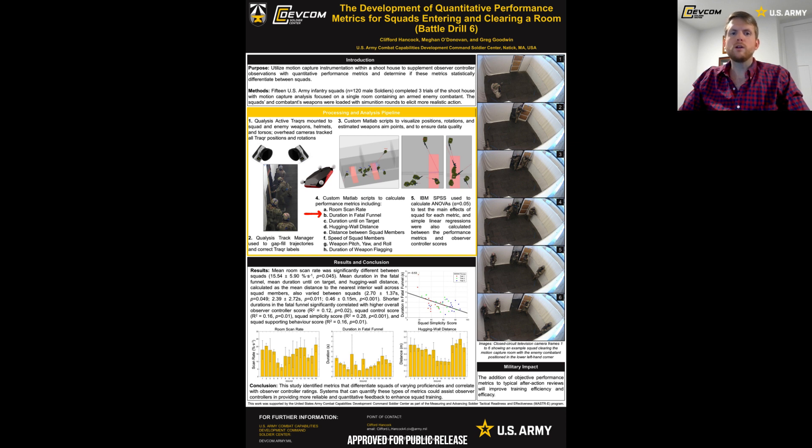Metric B is duration in the fatal funnel. This metric uses the torso active tracker to determine when each soldier is within the red fatal funnel zone near the doorway. Squads that moved quickly through the fatal funnel had lower total durations. Metric C is duration until on target, which uses weapon aim points to determine how long it took the first soldier to get his weapon aim point onto the torso or head model of the enemy combatant. Metric D is hugging wall distance, which uses the torso active tracker to determine the distance each soldier is away from the nearest wall at every instance in time, then averaged over time and across all soldiers who entered the room. Squads who stayed along the peripheries of the room had lower hugging wall distances.